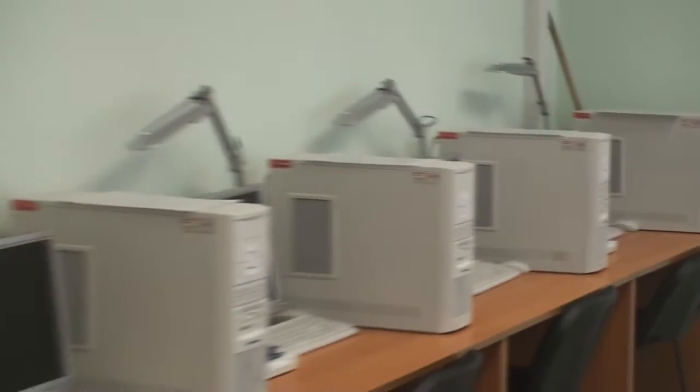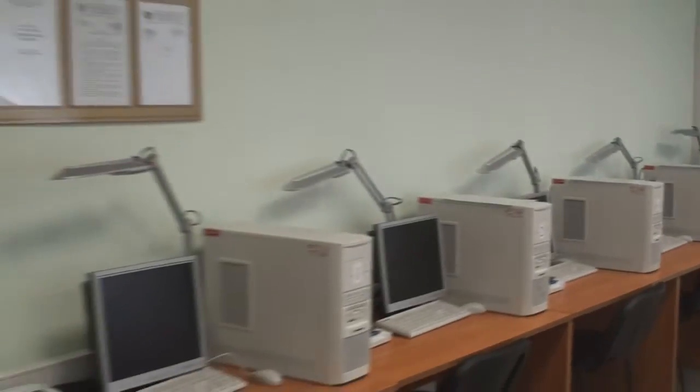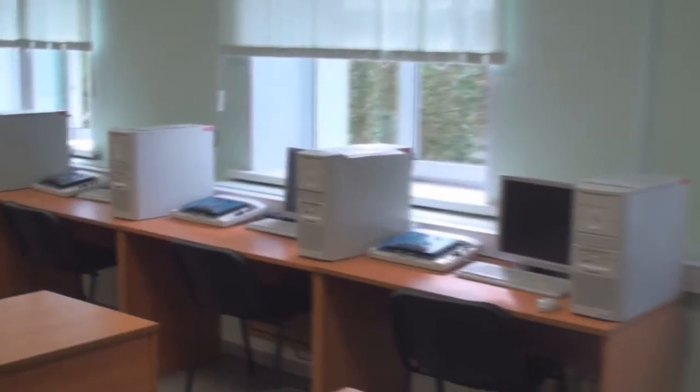В данной лаборатории мы проводим эксперименты с современными волоконно-оптическими системами связи. На данный момент здесь представлены опытные стенды фирмы National Instruments. При наличии подобной аппаратуры у нас есть возможность уже в процессе обучения ознакомиться с принципами будущей деятельности.